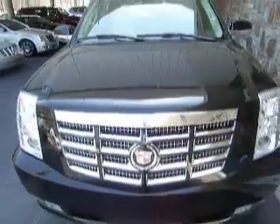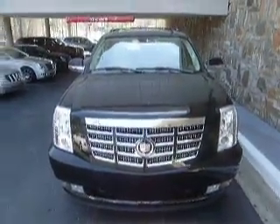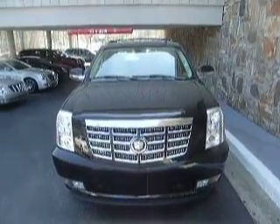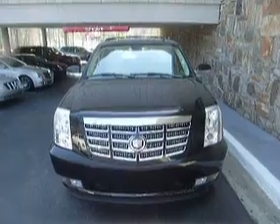And this concludes our video for the 2008 Black Raven Cadillac EXT. For more videos, check us out at ClassicAtlanta.com or give us a call at 770-394-9100. Thanks for watching and hope to see you soon.